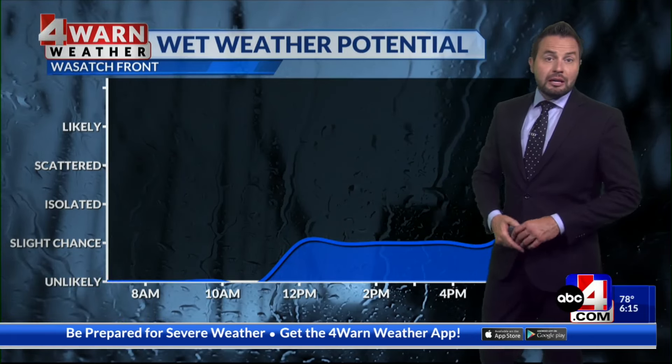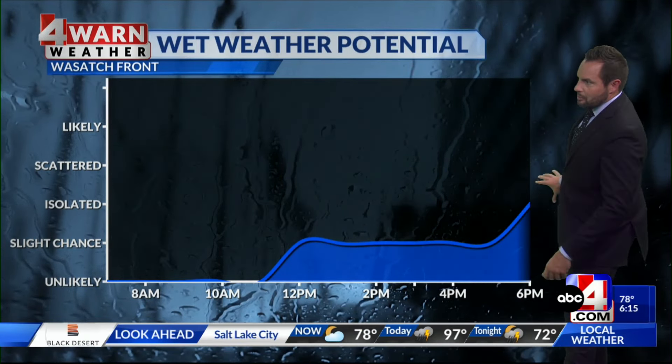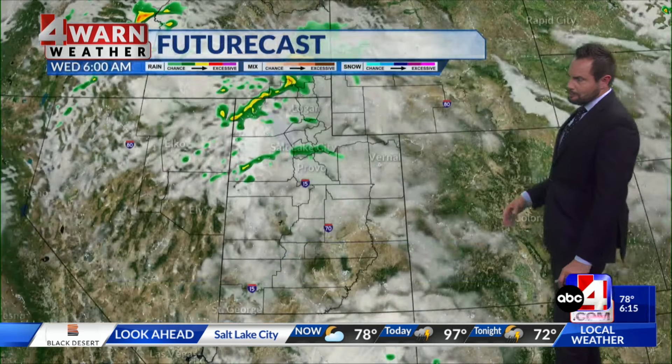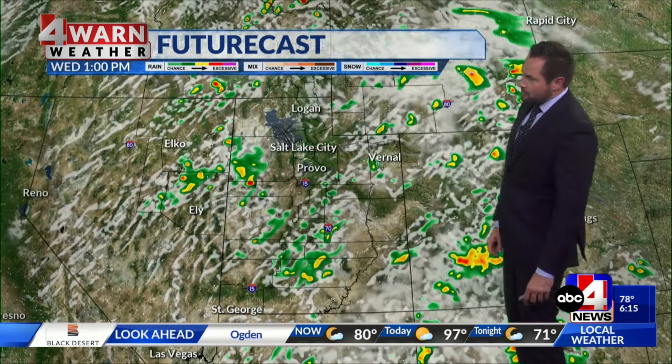That chance of moisture will increase across the Wasatch Front throughout the afternoon, especially by this evening. We're expecting a nice uptick as models continue to show — that's when we'll see just enough moisture stream in with some instability to generate more widespread showers and storms.